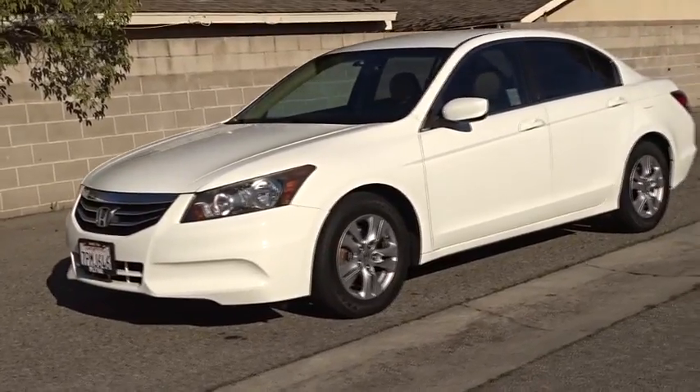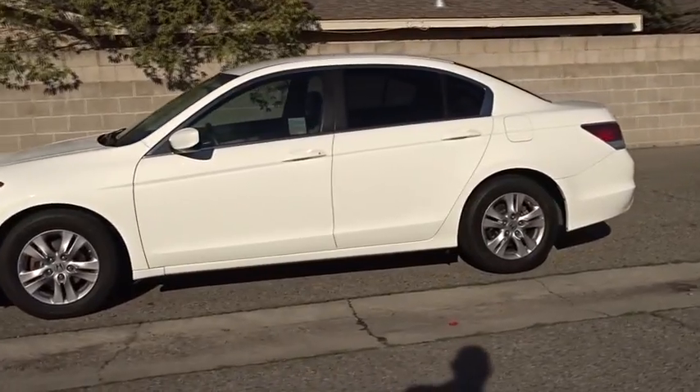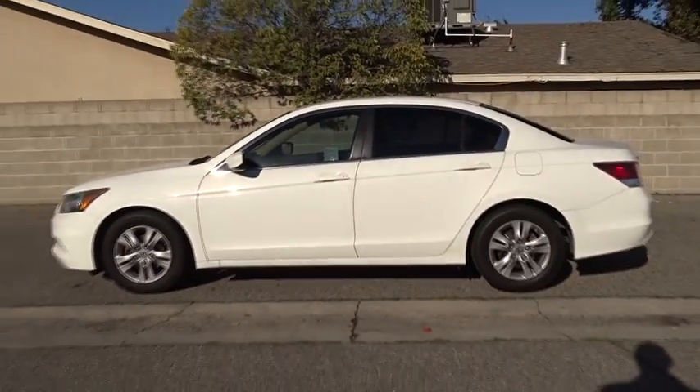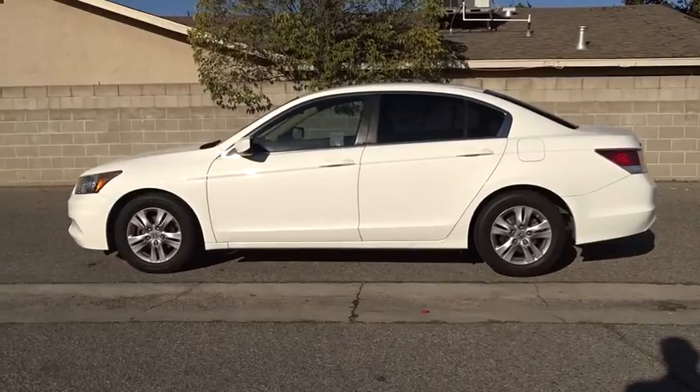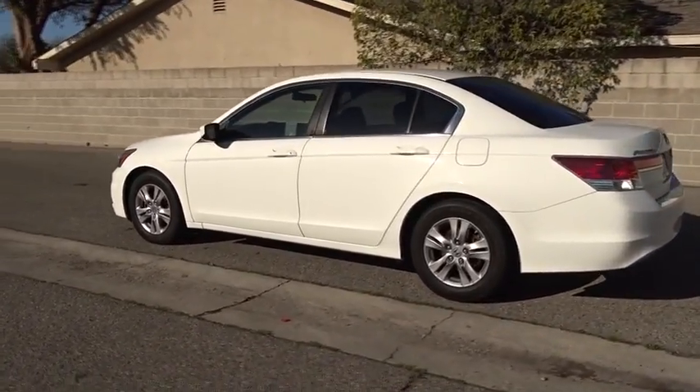The 2012 Honda Accord — ingeniously simple, yet overflowing with luxury and technological creativity. All that and more in the Accord. This vehicle has less than 95,000 miles. Here are some of this vehicle's great options.